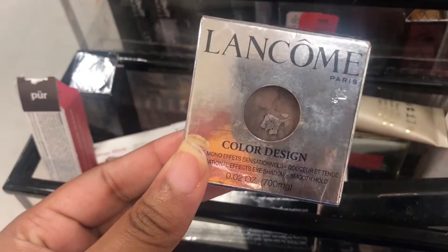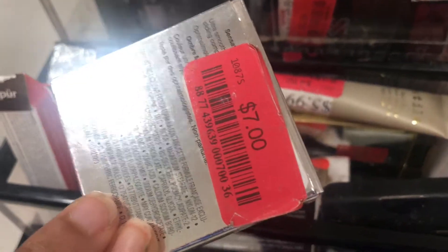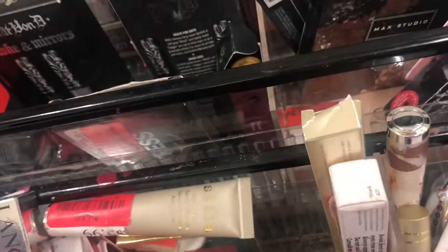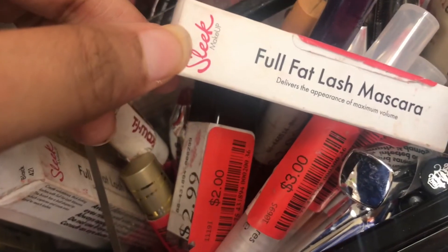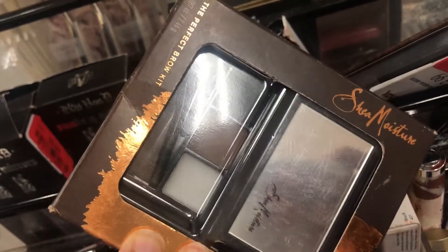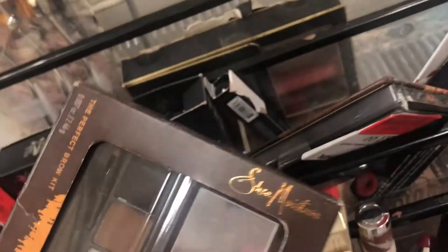This is some Lancome Color Designer — it is $7. I got some Honest Beauty Dreamy Kiss lip gloss over here for $4. Sleek makeup full fat lash mascara is $2. This Shea Moisture Brow Kit has a mirror and wax — it's $3.